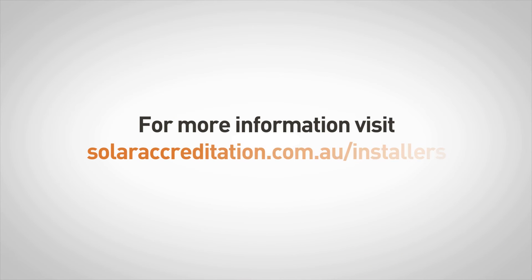If you are applying for Grid Connect accreditation, you will need to be a licensed electrician. For all other accreditation types, you will need to complete some electrical training before completing the solar training. You can visit our website for more information.